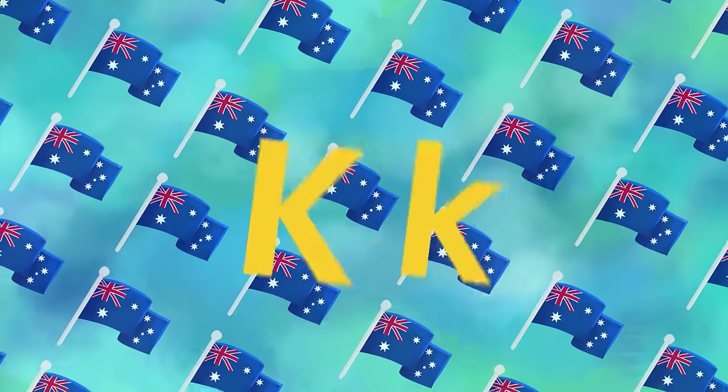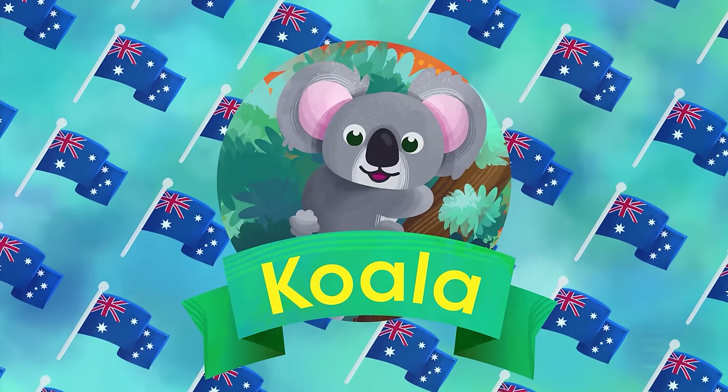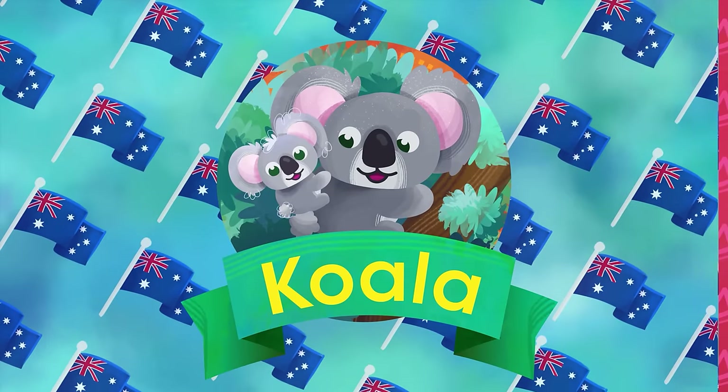K is for Koala. Doting teddies from Australia. Fluffy ears and spoon-shaped nose. Nurse their babies in that pouch.